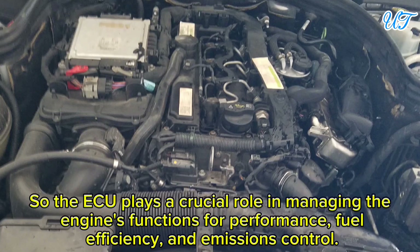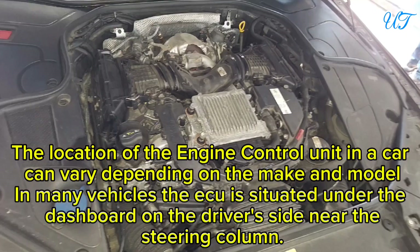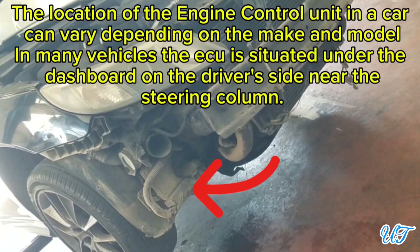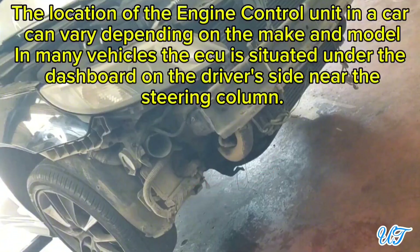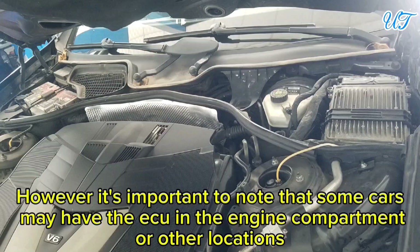The ECU plays a crucial role in managing the engine's functions for performance, fuel efficiency, and emissions control. The location of the engine control unit in a car can vary depending on the make and model. In many vehicles, the ECU is situated under the dashboard on the driver's side near the steering column, though some cars may have the ECU in the engine compartment or other locations.